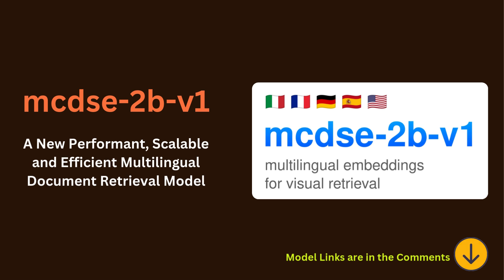The creator even experimented with image resizing to make it even better, and found a custom method that boosts performance even further. Real attention to detail.